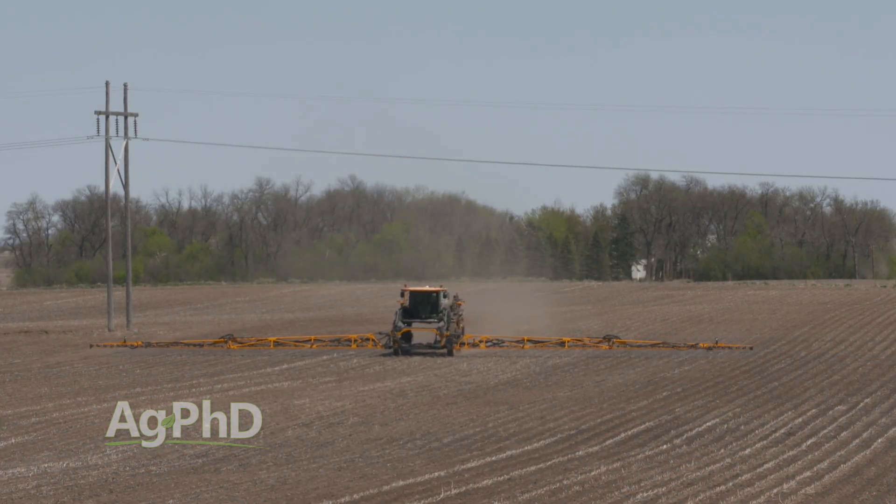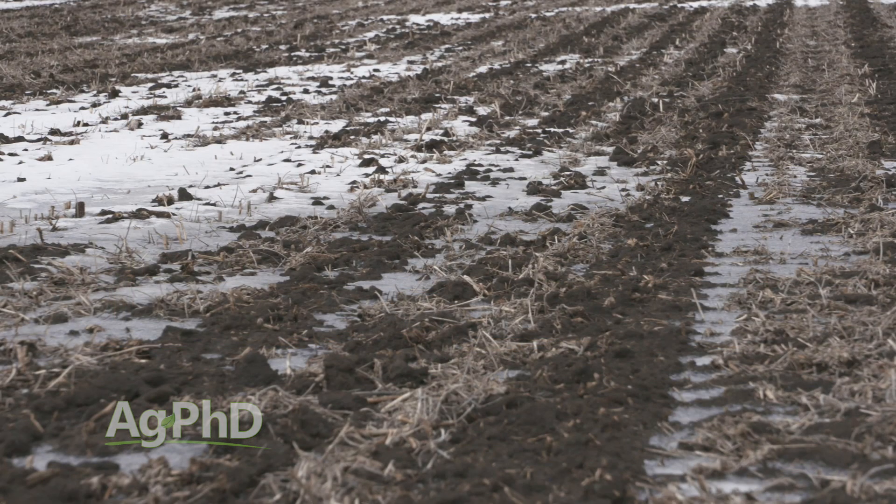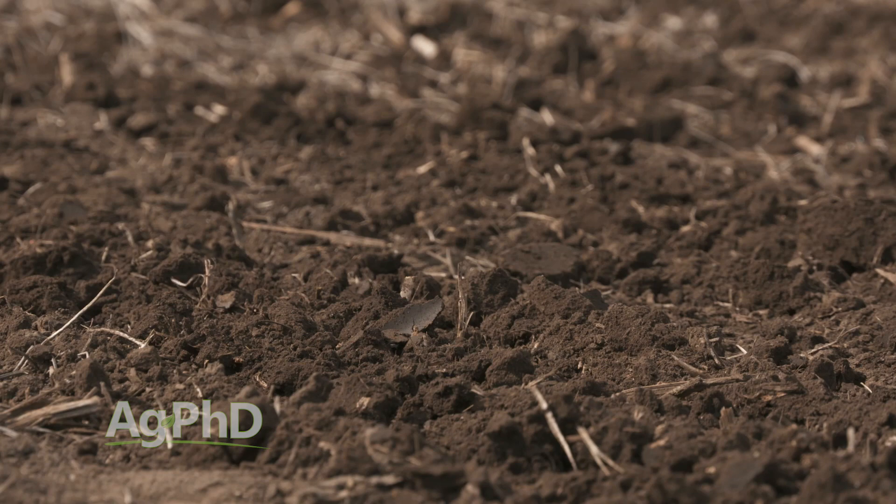So let's say you put something out in the fall and then the ground is frozen a few weeks later — well you had virtually no time for breakdown and a lot of that herbicide, or whatever product you used, may be there in the spring still.